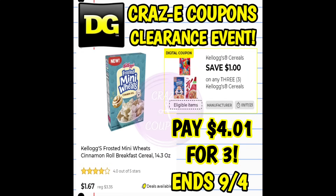First up, we have the Cinnamon Roll Kellogg's Frosted Mini Wheats. These are part of the clearance event and are currently priced at $1.67 each. Pick up three, use that coupon, and you're going to pay $4.01 for three boxes.